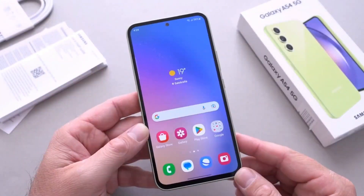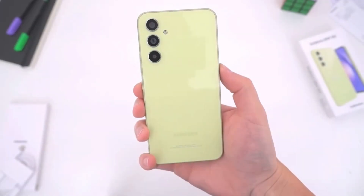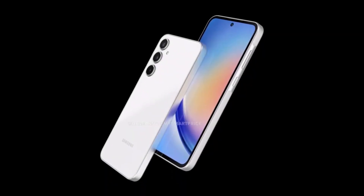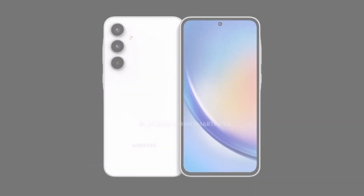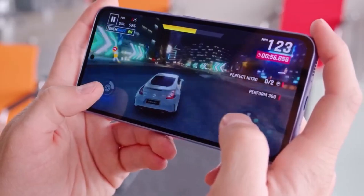The Exynos 1580's architecture, likely built on 4nm or 5nm technology, should help manage power efficiency and prevent overheating, which are critical concerns for users who demand more from their smartphones, whether for gaming or multitasking.